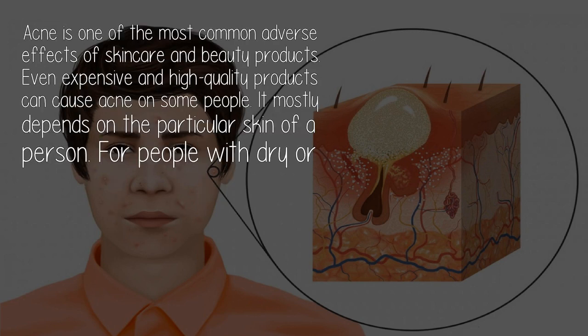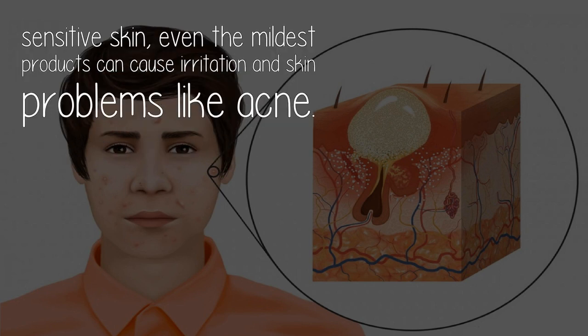Be careful when using products for the skin. Acne is one of the most common adverse effects of skin care and beauty products. Even expensive and high-quality products can cause acne on some people. It mostly depends on the particular skin of a person. For people with dry or sensitive skin, even the mildest products can cause irritation and skin problems like acne.